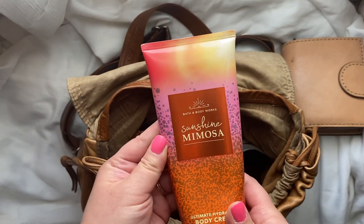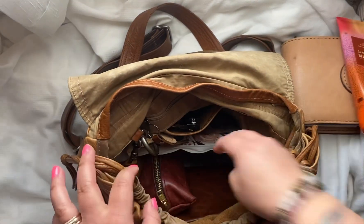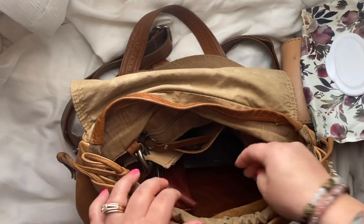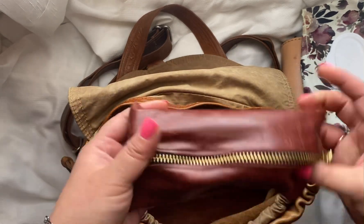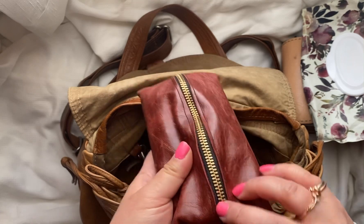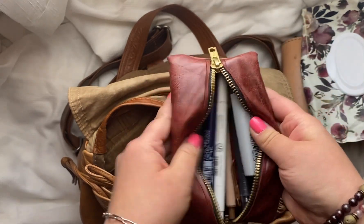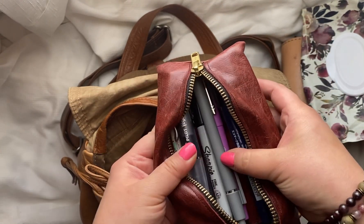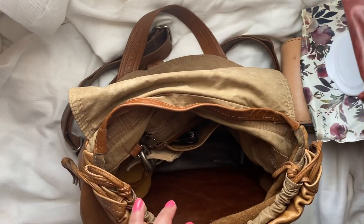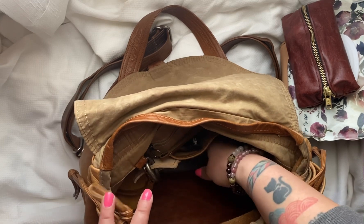My favorite lotion, Sun Sunshine Mimosa — I love this one. Baby wipes, because you always need them. This is my pencil pouch. My husband made this for me and it holds quite a bit of pens. We're going to be making a few of these and listing them in our Etsy shop, which I can link down in the description.